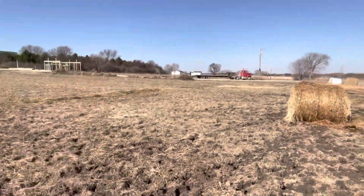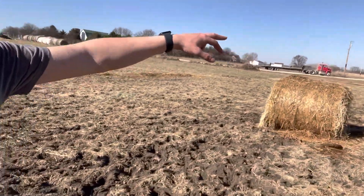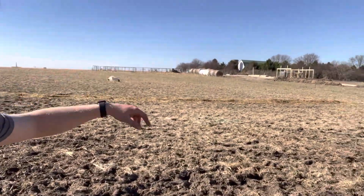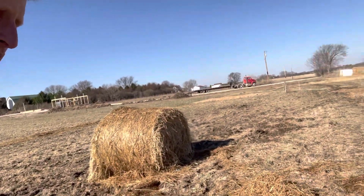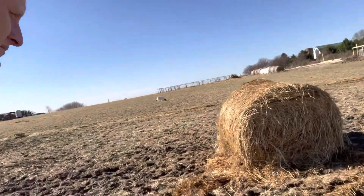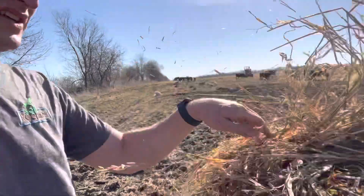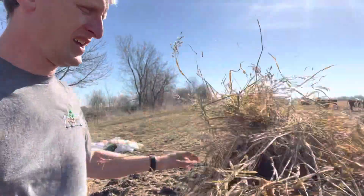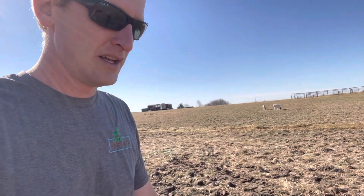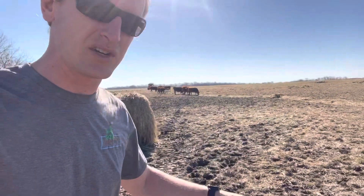So what we're doing — we just rolled out a dry bale, Brad's rolling out an oatlage bale, got another one set right here. There's some of my feed up there, but what we're doing is we're putting armor and carbon down on the ground. They're probably only going to eat about two-thirds of this stuff.